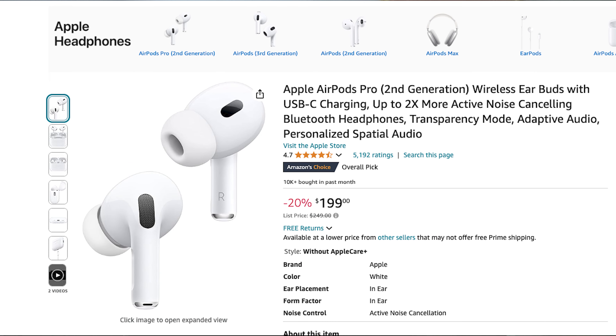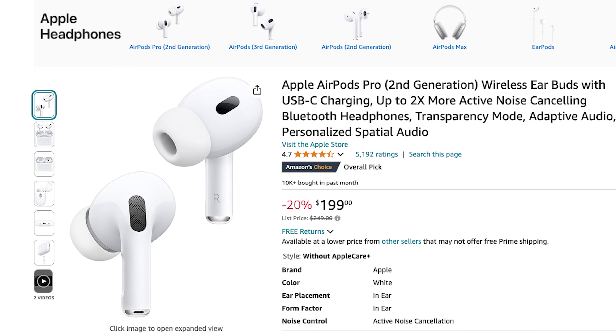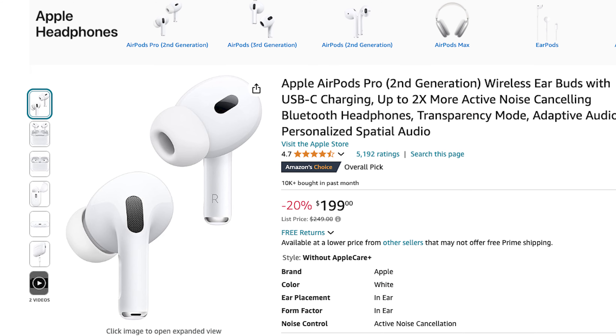The price point might be a little high at $250, but Amazon always has deals on the AirPods Pro, as do companies like Costco, Best Buy, and Target as well.